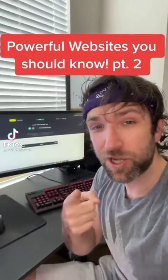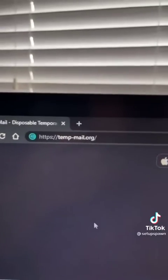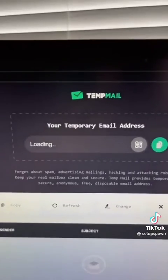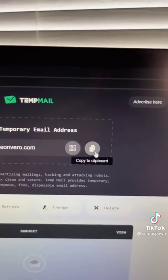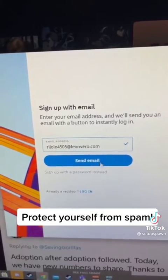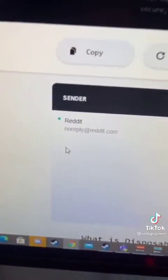Powerful Websites You Should Know, Part 2. This is great for anyone that needs a temporary email address. Go to that website and it'll generate you a temporary email address. You can copy it and use it to sign up for websites or protect yourself from spam. Then go back and check your inbox if you need to read the mail.